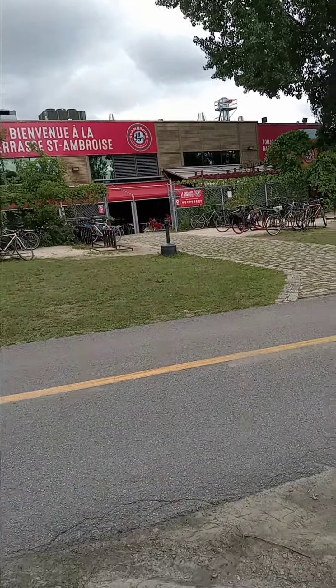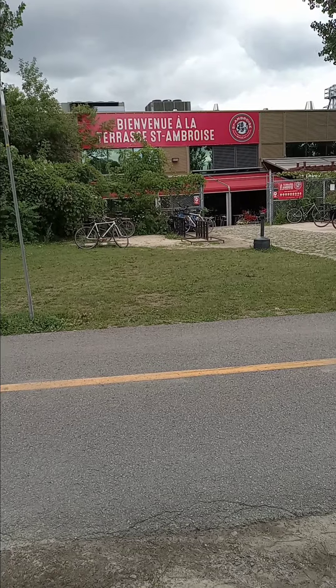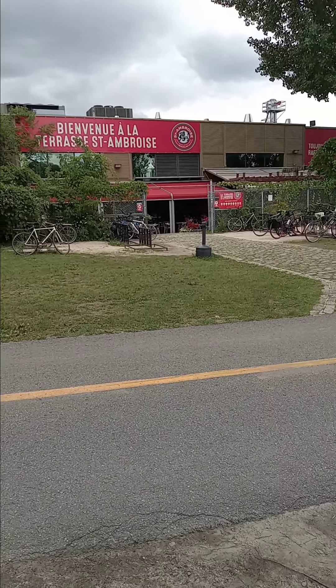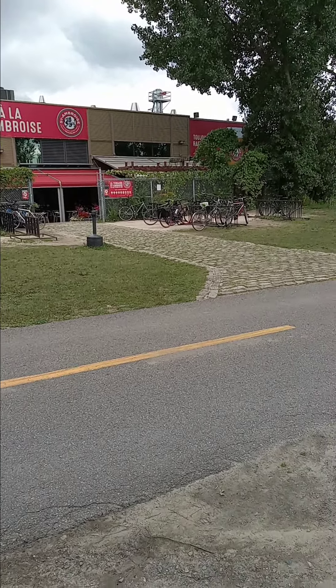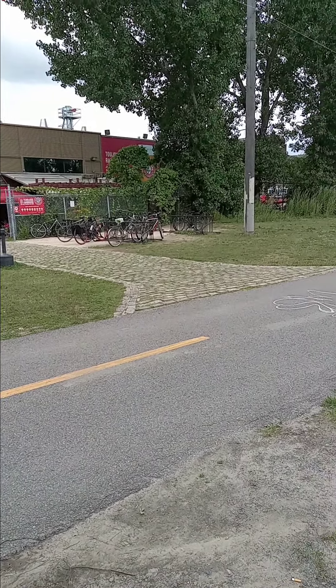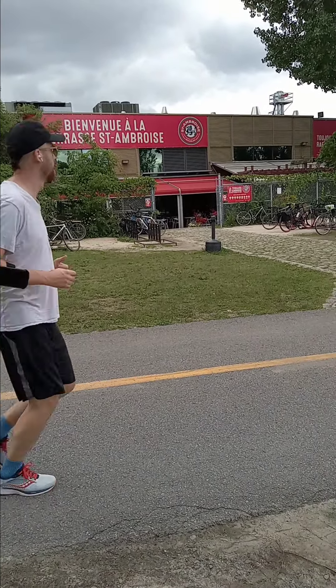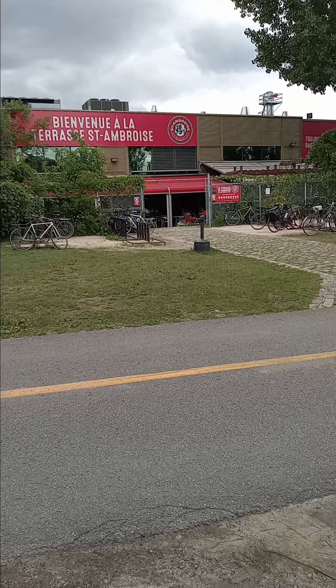Is this where they make the actual beer? Man, this place is huge. Gotta go guys, thank you for watching.